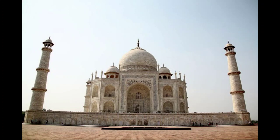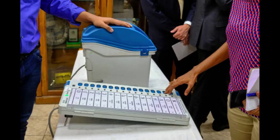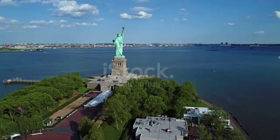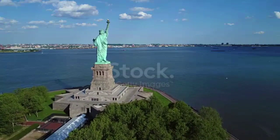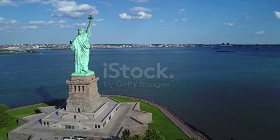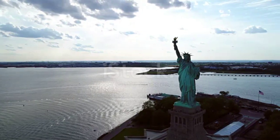In general, the process of selecting the seven wonders of the world is subjective and based on the opinions and preferences of the people or organization creating the list. The Statue of Liberty is not considered one of the seven wonders of the world because the seven wonders list is a collection of ancient architectural and engineering feats, and the Statue of Liberty was built in the 19th century. Different versions of the list have been created since ancient times, but none of them include the Statue of Liberty.